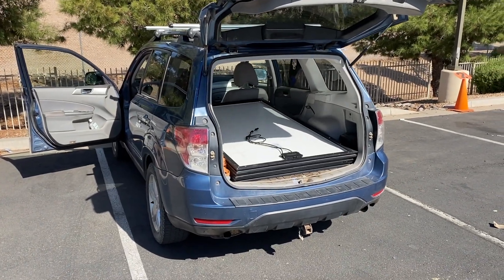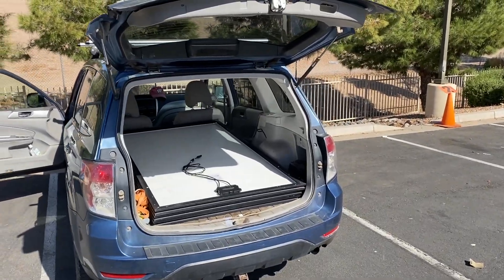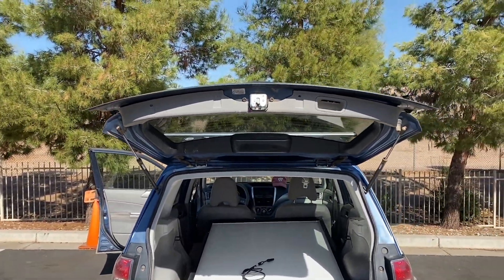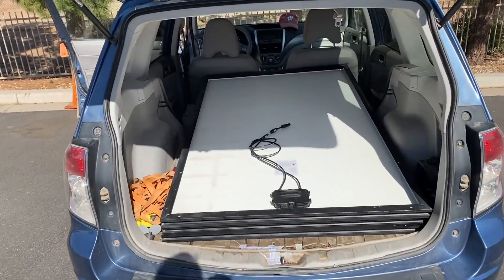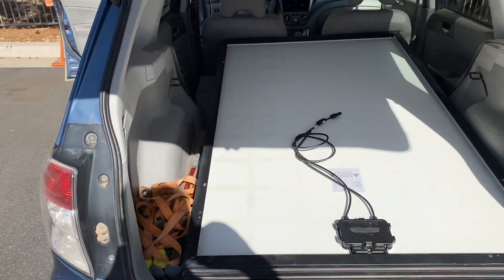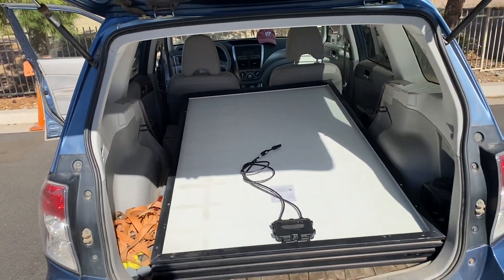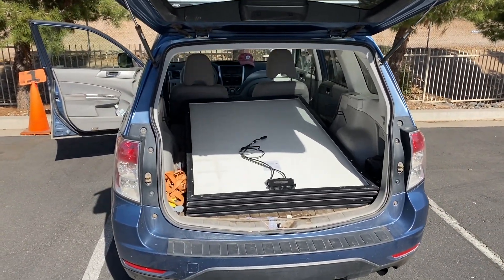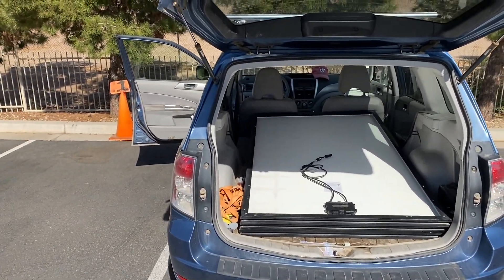We're getting three of them for $150 — actually three panels plus two 2-to-1 Y connectors for $159 total. The 250 watt panels are 39 by about 65 inches. Our little Subaru Forester — I thought I was going to have to strap them to the roof, but look at that, they fit in there just perfect. Crazy cheap.